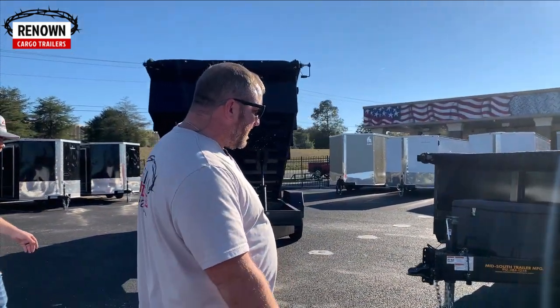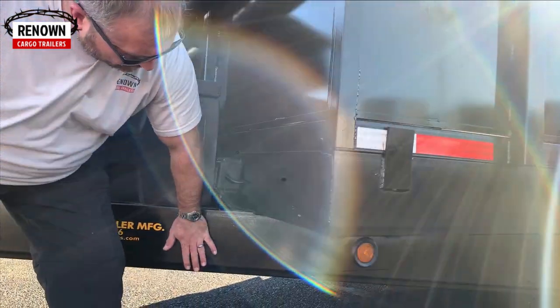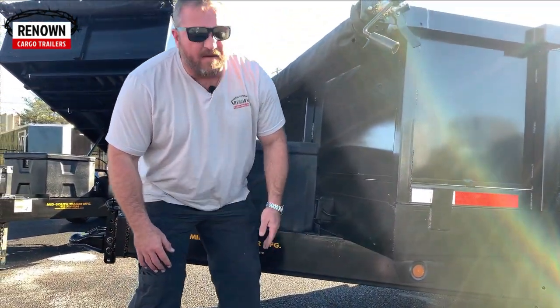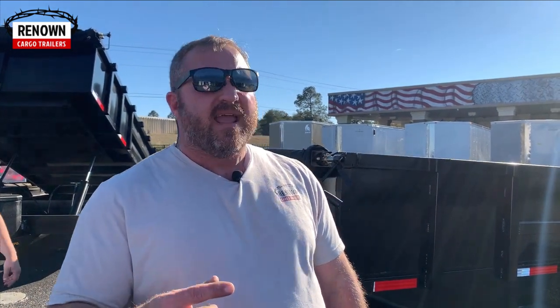Let me show you the very first thing: we've got eight-inch channel on these things. That is eight inches — not six inches, that is eight inches of three-sixteenths inch steel. Most people use a six-inch channel down there at the bottom for the frame, and it's 11-gauge steel.